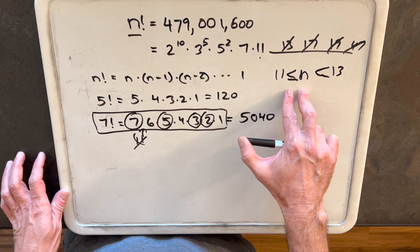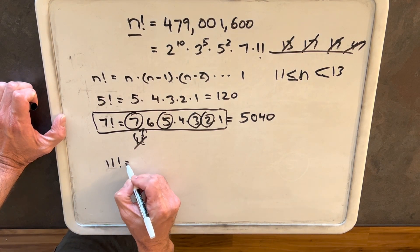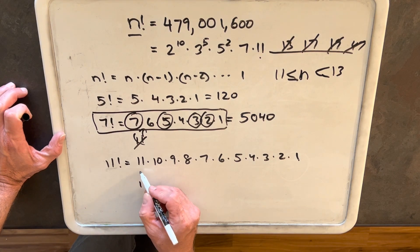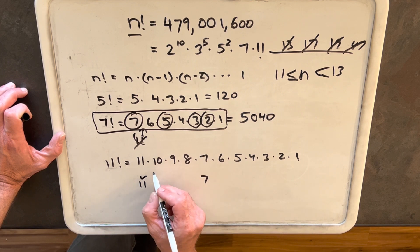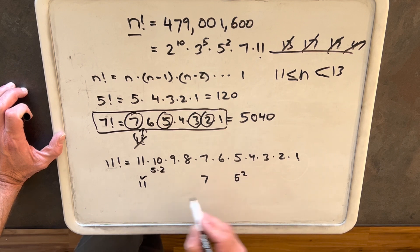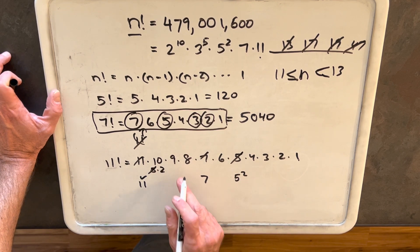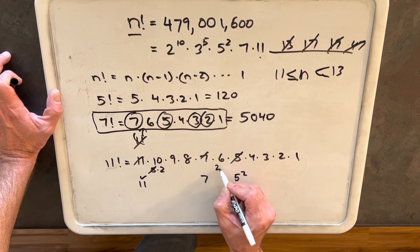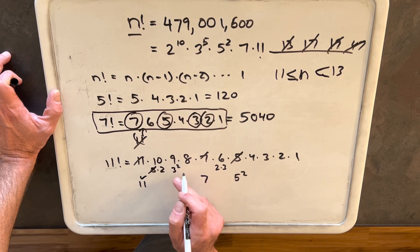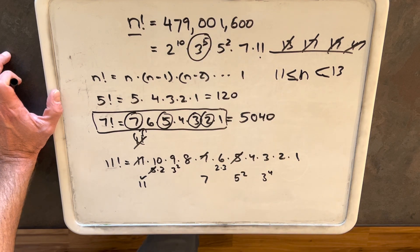So how can we figure out if n is 11 or 12 without multiplying it all the way out? Let's look at 11 factorial. We compare this to our prime factorization and we see that we have the 11 — that's a match. We have the 7. We can write 10 as 5 times 2, so we have a 5 squared. Then for 3s, we can write 6 as 2 times 3, so we have one 3, and 9 is 3 squared. All together we have four 3s.